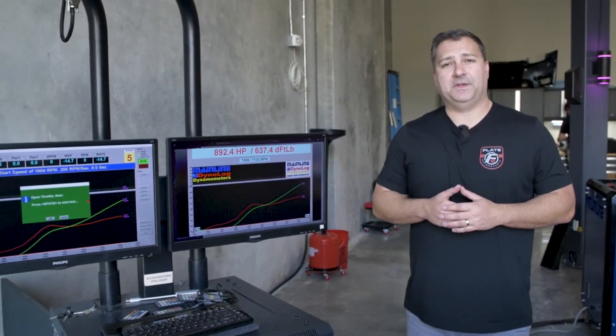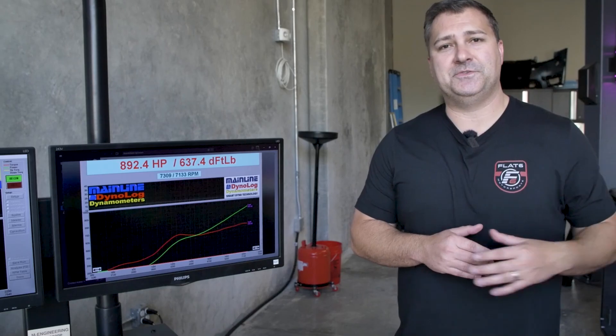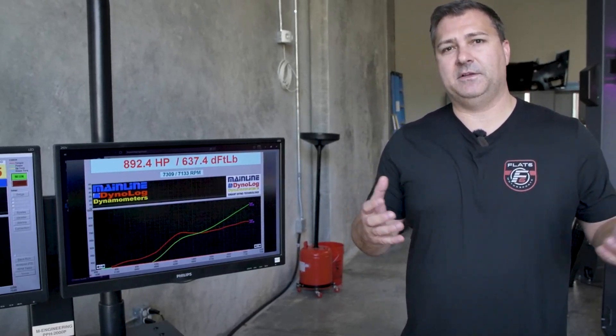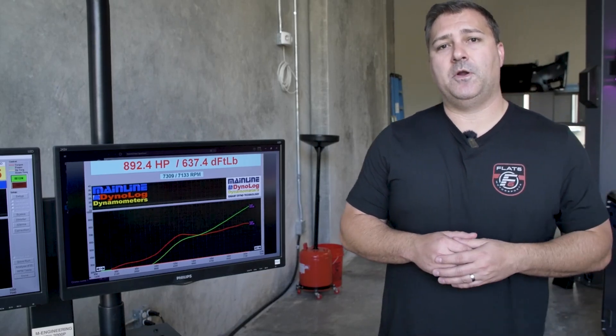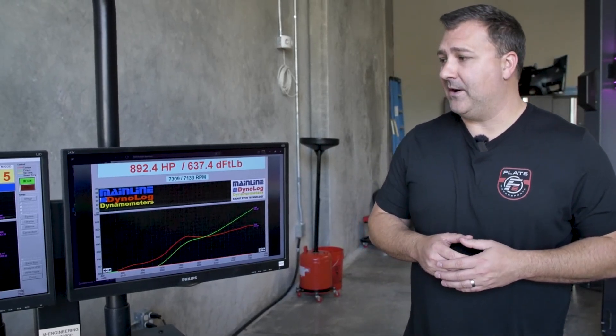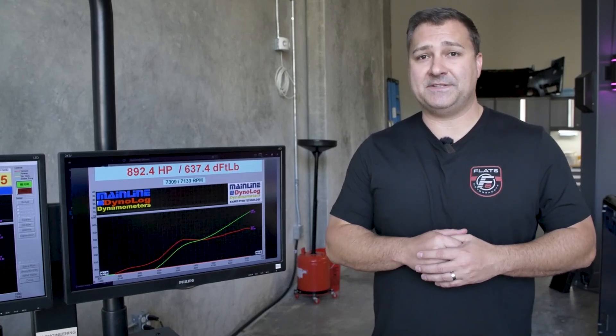We just got done with the custom ProTuning process with M Engineering here in Pompano Beach on this 992 Turbo S. It's equipped with the PTME 1100 turbos and basically full bolt-ons, including our water-meth system. It put out an impressive 892 wheel horsepower — that's over a thousand horsepower at the crankshaft — extremely great numbers for this chassis and platform.